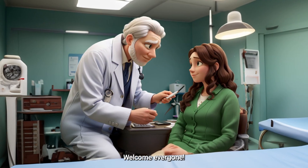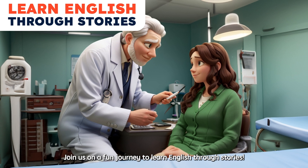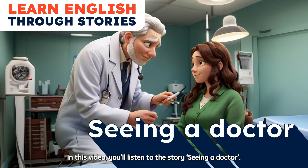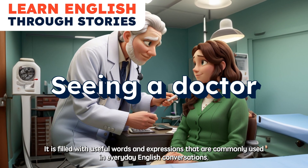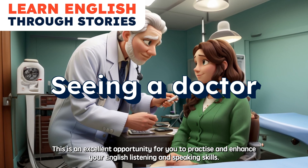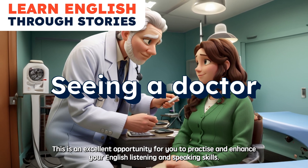Welcome everyone. Join us on a fun journey to learn English through stories. In this video, you'll listen to the story 'Seeing a Doctor.' It is filled with useful words and expressions that are commonly used in everyday English conversations. This is an excellent opportunity for you to practice and enhance your English listening and speaking skills.